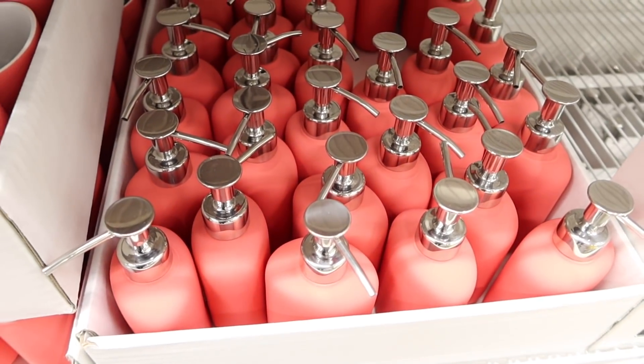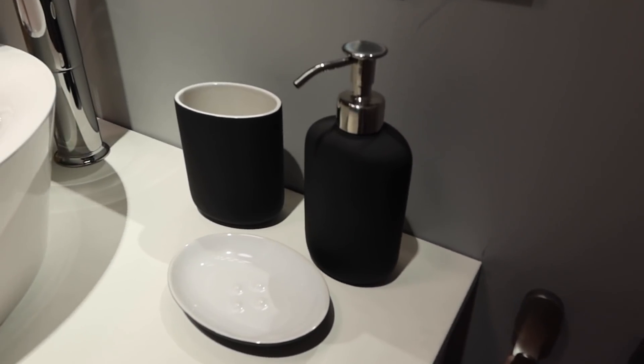I also picked up this soap dispenser, which I think we're going to put in our downstairs loo. It's a stone color and is actually breakable, but it's really lovely quality. It was £4.50. They had it in a really lovely pink color and also a matching toothbrush holder, plus a green color as well — loads of choice. I really like it.